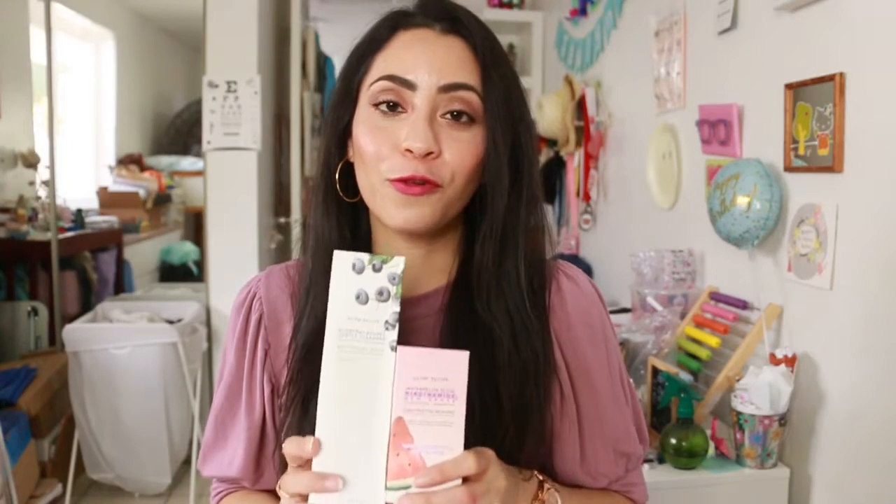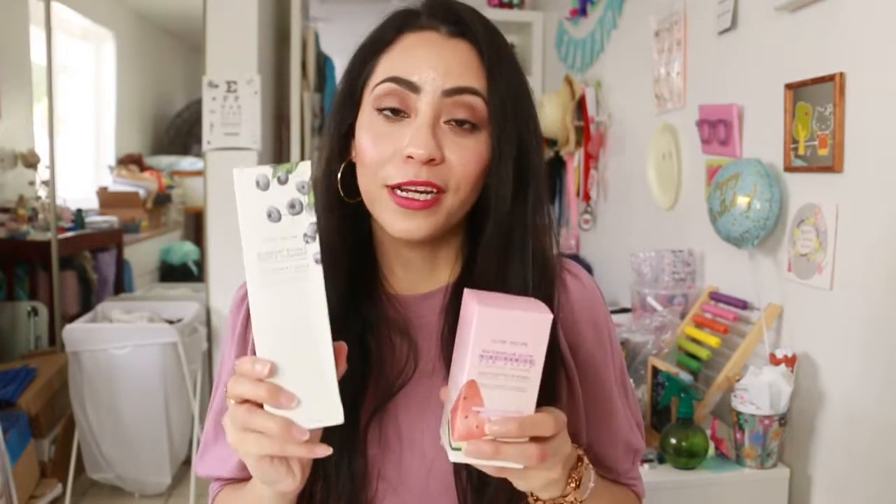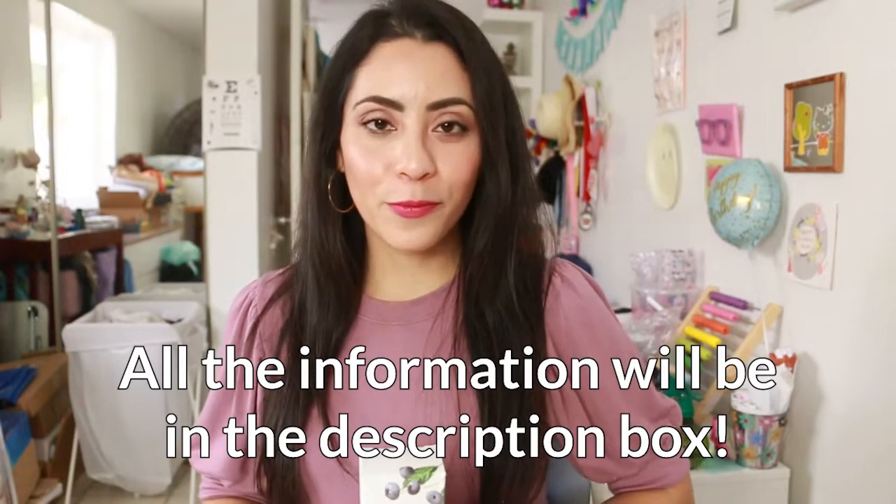Everything you saw here is going to be in the description box. For the giveaway, I'm including two full-size Glow Recipe skincare products brand new in their box, Impress nails, a highlighter, and Bliss patches. To enter, make sure you're subscribed to the channel, turn on notifications, and leave a comment about why you'd like to win these products or what you liked most from the video. Every comment is an entry, so you can participate as many times as you like.